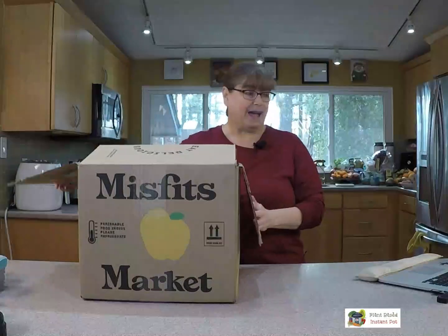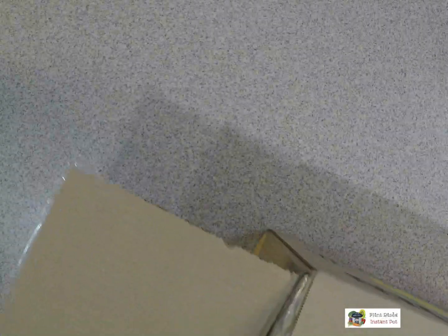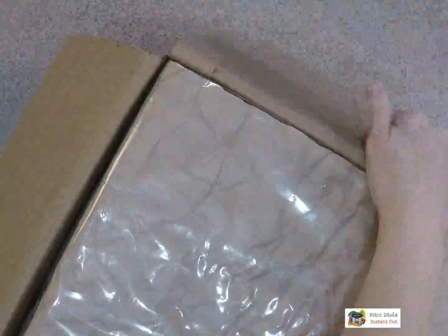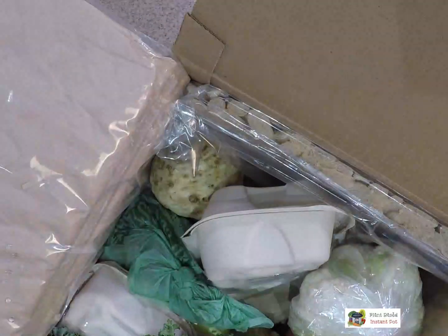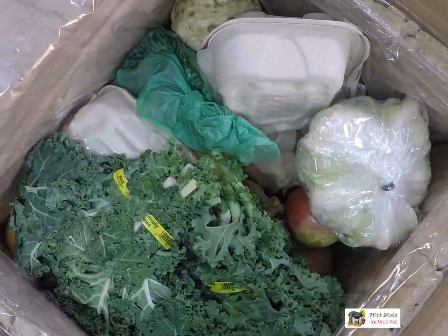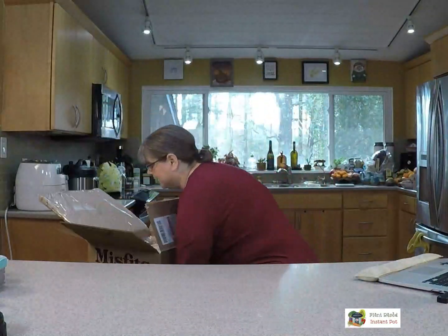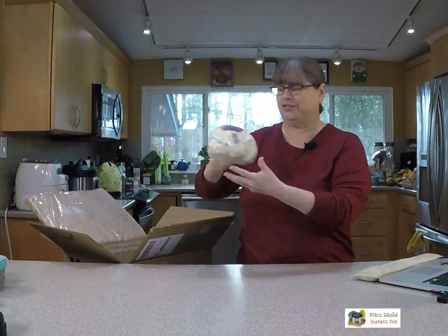So I'm gonna go ahead and start unboxing. I like that it says "eat delicious, eat Misfits." It does have recyclable packing in there and there was a little ice container. There's a lot of food in here so we're gonna take it to the side. It costs about $4.50 to ship, and everything in here is organic — that's one of the things I like.